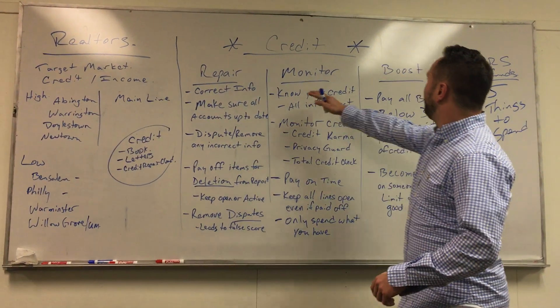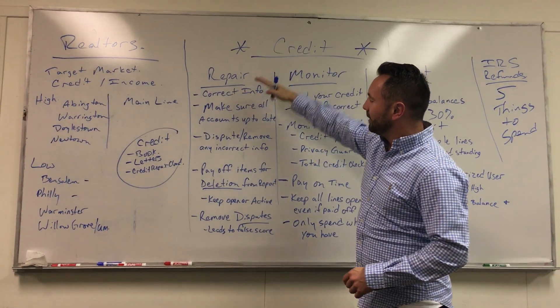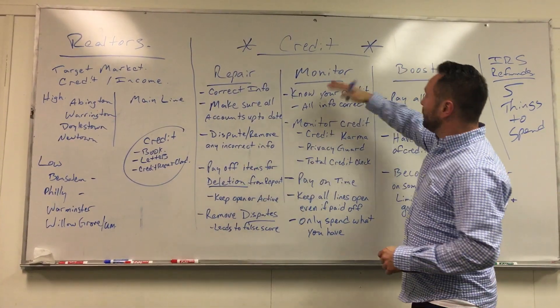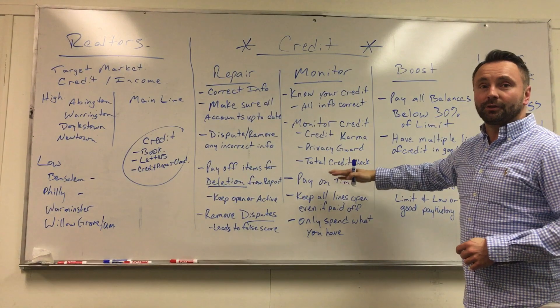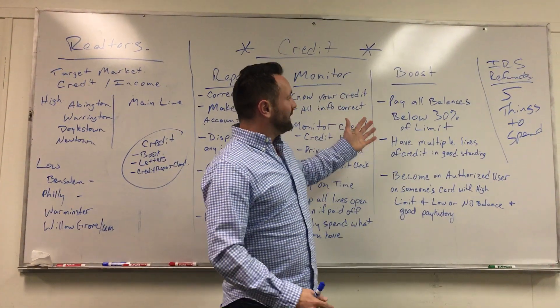What's up guys, this is Ryan. We're here to finalize the conversation on credit. We started with credit repair and the things you can do to fix your credit, then we looked at credit monitoring and the different avenues to do that. Today we're going to talk about credit boosting.